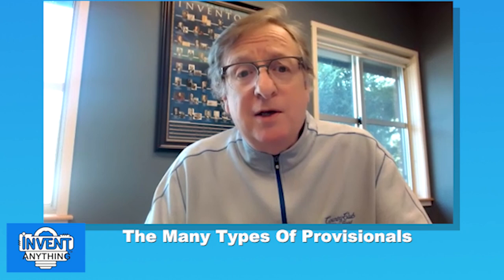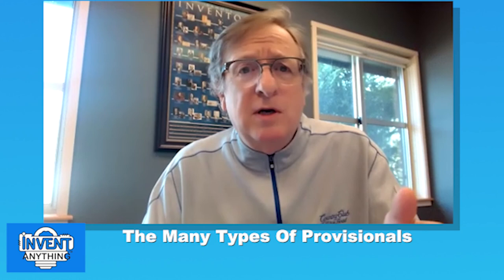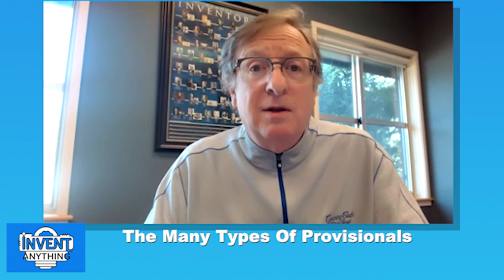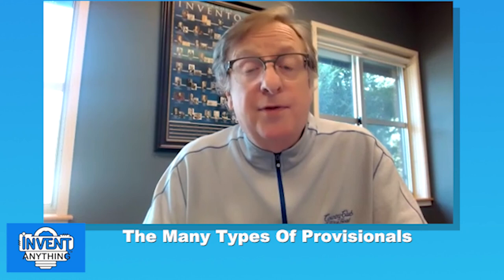There's a type I call the thesis provisional. Some companies or independent inventors create 50, 100, or 200 pages — a real thesis of information — hoping it will serve as the body of knowledge for a future patent. The problem is that much of that content may not suffice for the enablement needed for the patent application. We discussed enablement in Episode 6.